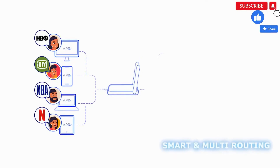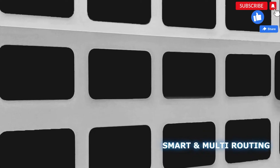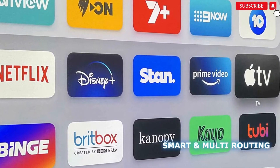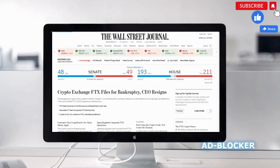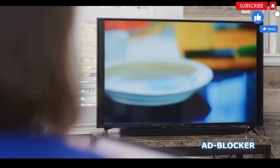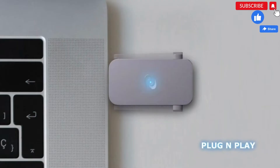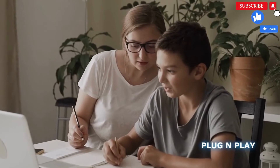With smart and multi-routing, Deeper Connect Air automatically unblocks all geo-restricted streaming sites and live content. The Universal Ad Blocker lets you have an undisturbed Internet experience — yes, even YouTube ads.